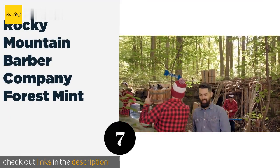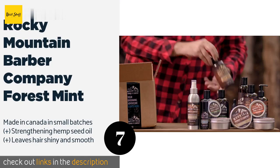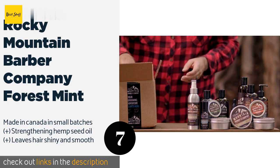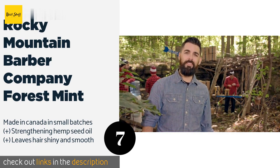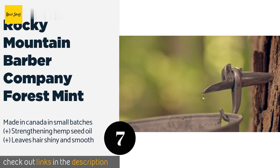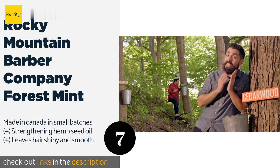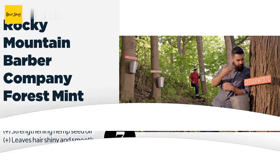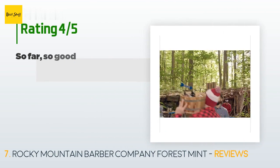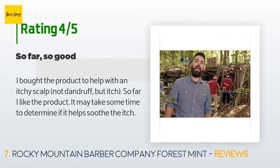The next product on our list is Rocky Mountain Barber Company Forest Mint. Rocky Mountain Barber Company Forest Mint is made for men and has a scent designed specifically to appeal to them — one that is produced without any artificial fragrances, instead relying on real essential oils and other beneficial ingredients. The price is around $13, and this product has an average of 4.2 stars from more than 660 customer reviews.